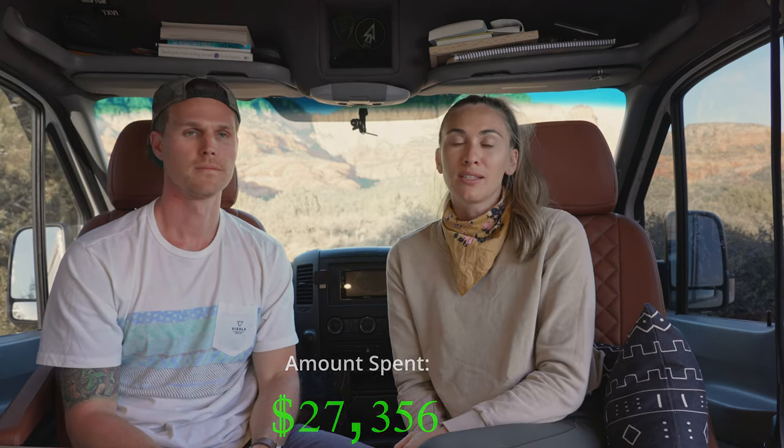On top of the van we have four 100-watt panels and those cost us $411. To help charge the battery bank we have a DC-to-DC charger and MPPT combo that allows our van alternator to charge our batteries while driving and converts solar energy into 12-volt battery power — that unit cost us $299. To run all of our household items such as our espresso machine, Vitamix blender, and Dyson hair dryer, we installed the Renergy 3000-watt inverter, which cost us $315.